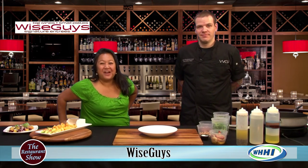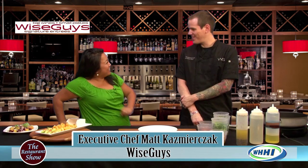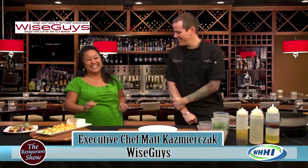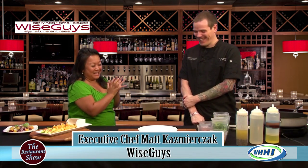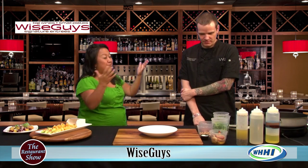Hi everyone, welcome to the restaurant show. I have the executive chef of Wiseguys, Matt Kazmierczak. How are you doing? Did I say that correctly? Absolutely. I know I struggled with it last time. So, Chef Matt, what are we going to be showing today from Wiseguys?